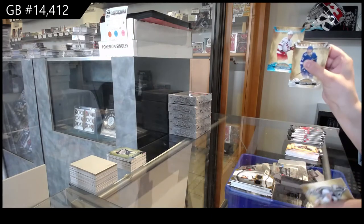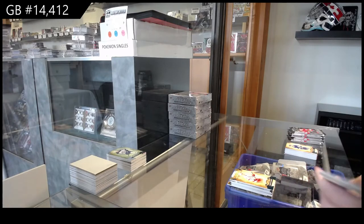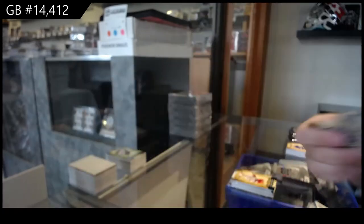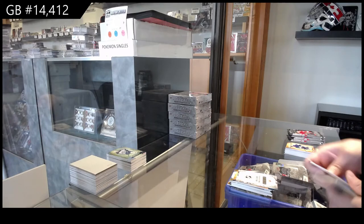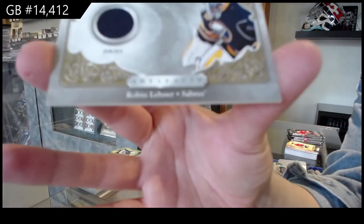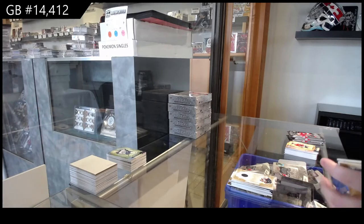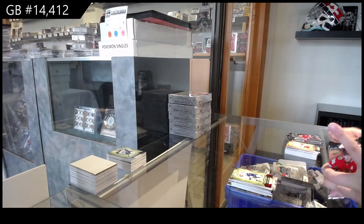Teal, number /45 for Carolina, Andrei Svechnikov. Wild Card Rookie Redemption, number 220, which is Kevin Lankinen for the Chicago Blackhawks. Threads of Time Jersey for Buffalo, Robin Lehner. Number /399 for Tampa, Steven Stamkos.